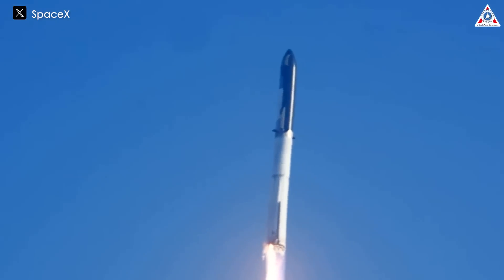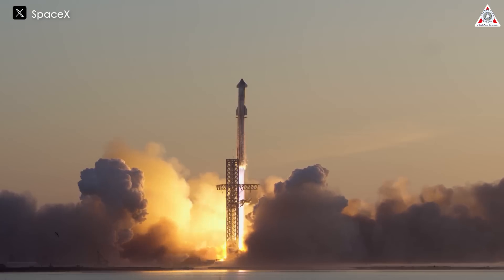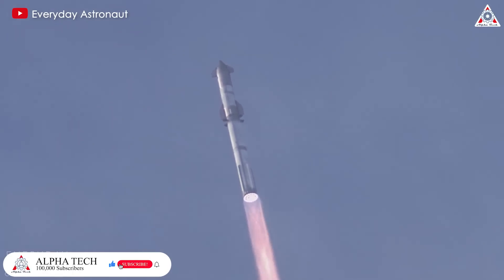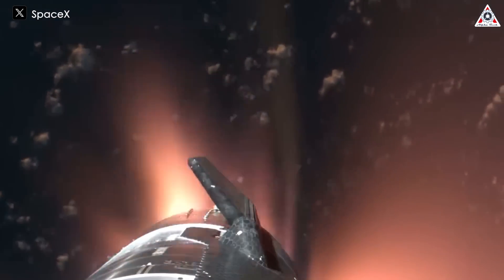Even when SpaceX conducted the first two Starship launches, the spacecraft did not reach orbit, so there were no subsequent developments. This means that SpaceX could not test how Starship's heat shields would function against reentry. However, by the third Starship launch, IFT-3, SpaceX engineers finally recognized the serious problem with the heat shields when the spacecraft reentered Earth's atmosphere.